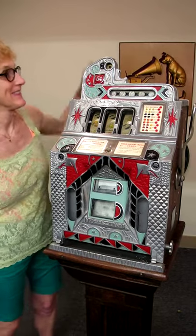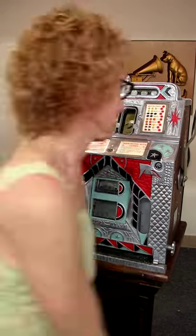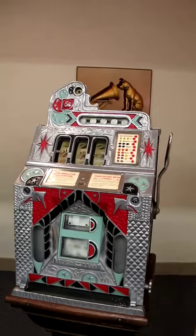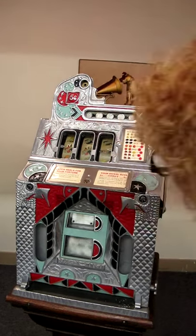Lynn's going to show us how it works with a nickel and how smooth it operates. Let's see if she was lucky. Oh, yes — a winner. No, not a winner.